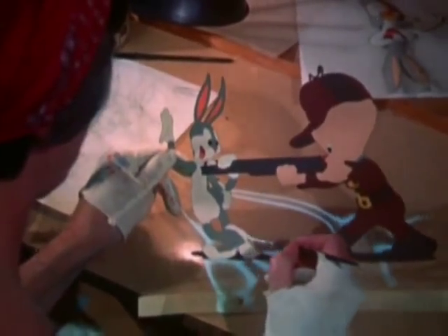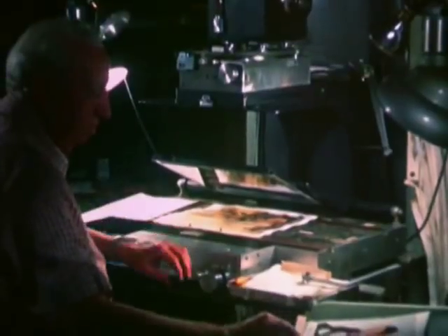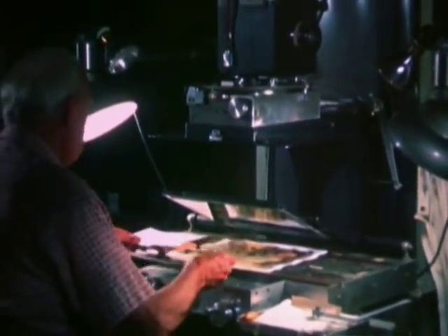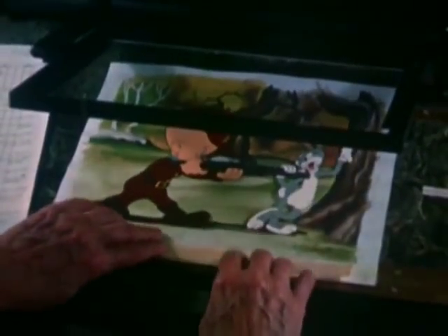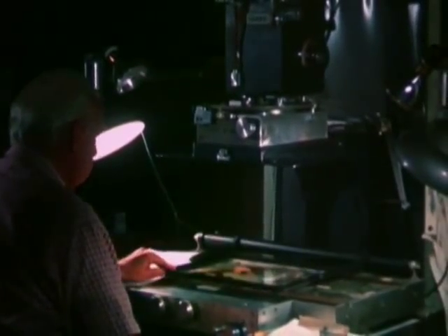There aren't many of these original cells left, you know, because the material was so scarce during the Depression and war years that we had to wash them off and use them over again in the next cartoon. To make each of these cartoons took up to six months and cost over $20,000. Today, the same thing might cost up to $100,000.